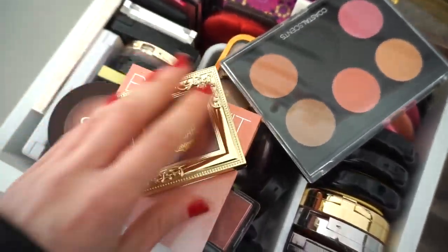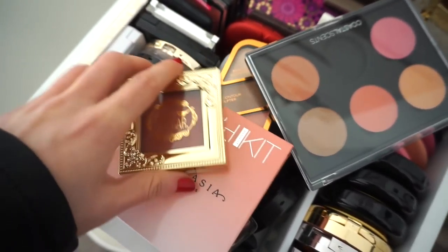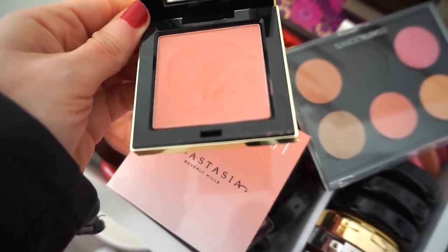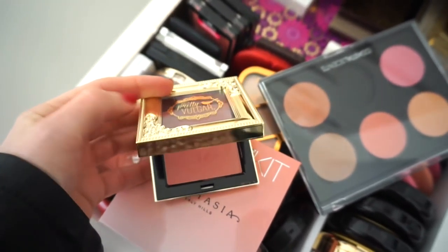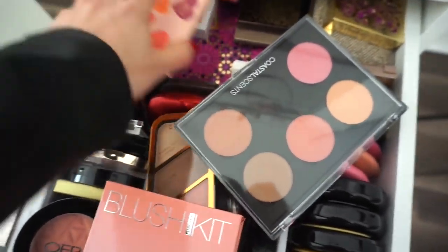I also want to use this — I totally forgot about it. I got this in my BoxyCharm two months ago and haven't put it to the test. It looks stunning — I would say a raspberry-ish nude type of shade. You can see it has a little bit of kick up, but it's a matte finish and I'm sure it's going to look beautiful. So I'm going to use the Pretty Vulgar one as well.